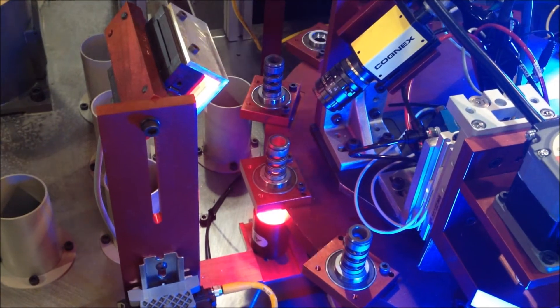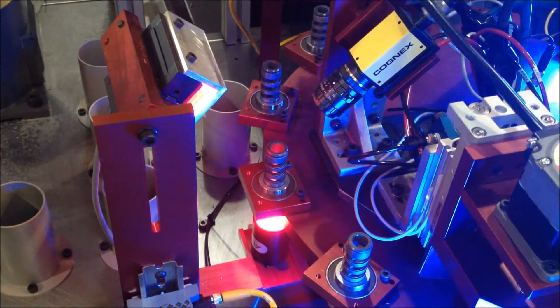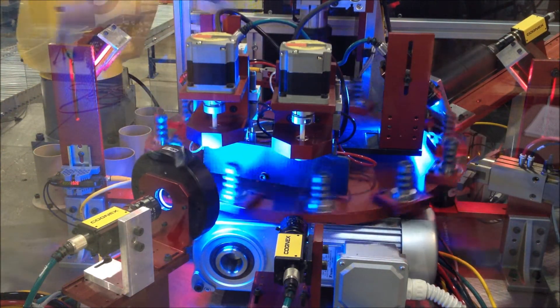The table indexes the part to the next station where a Cognex camera, in combination with a rotating arbor, inspects for chips in the recess of the part.